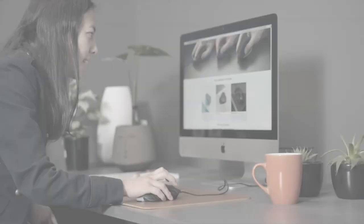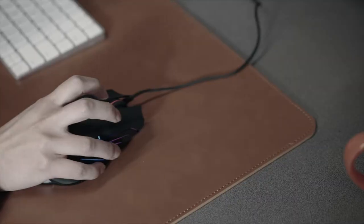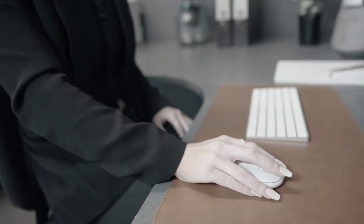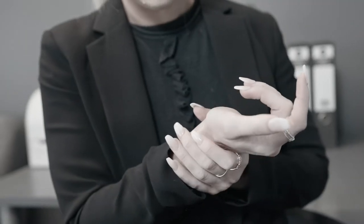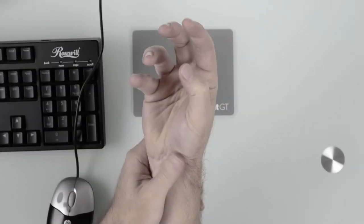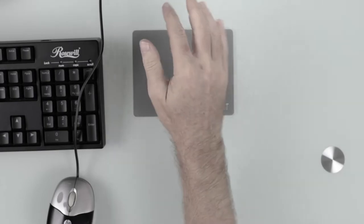Do you or someone you know suffer pain or discomfort in your hand, wrist, shoulder or back while working on a computer? You're not alone. The number of people suffering from carpal tunnel syndrome alone is estimated to be up to 5% of the adult population. This means between 50 to 100 million users suffer acute pain. If you add general discomfort, then many millions more suffer every day while using a mouse.